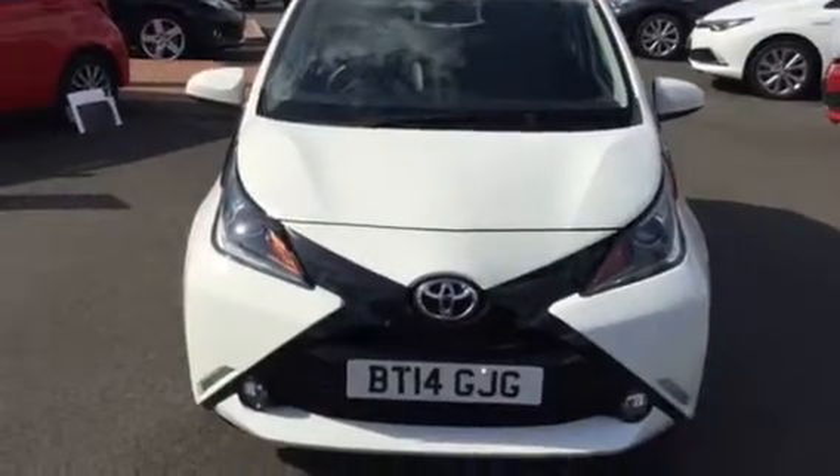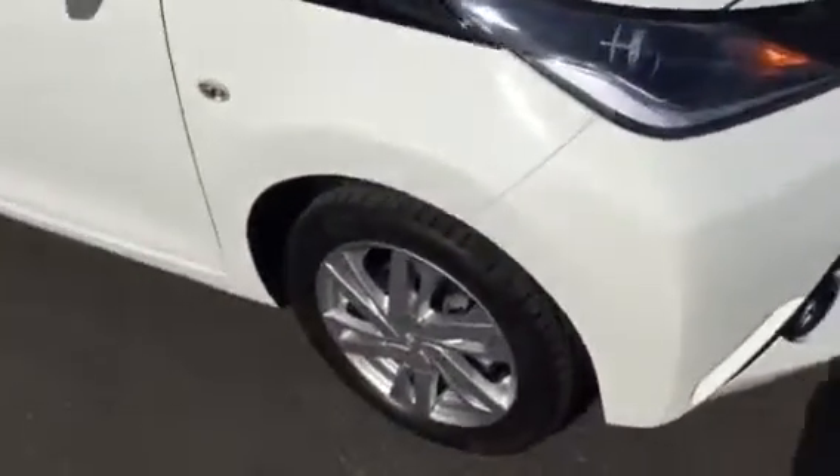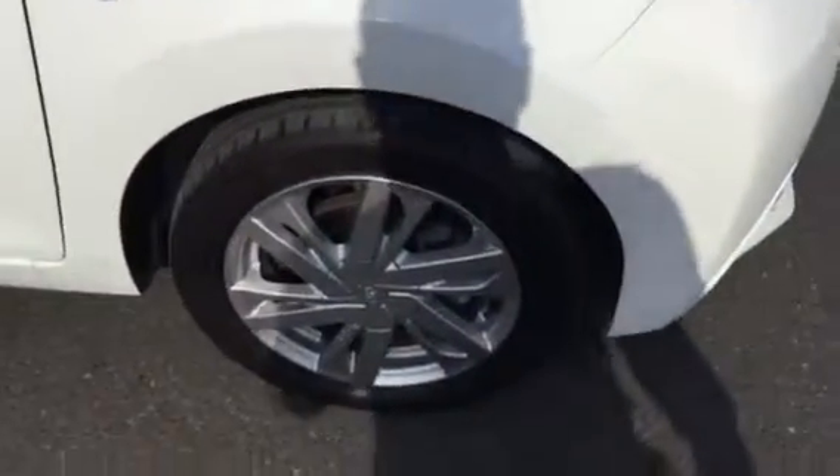The main exterior features include front fog lights and daytime running lights. Moving around, we have alloy wheels, as you can see — they're all in excellent condition.